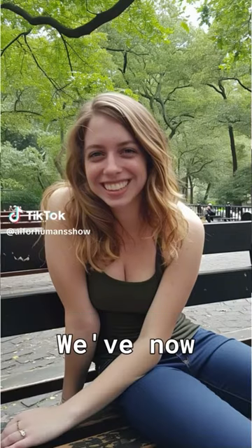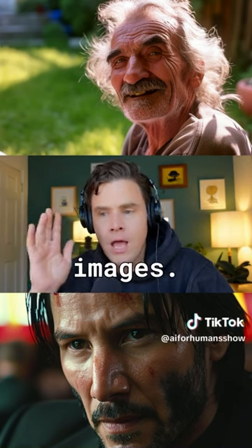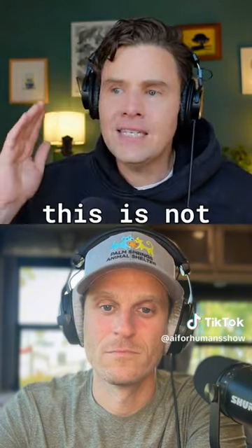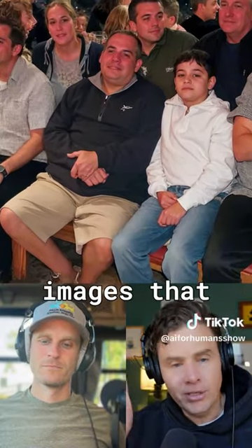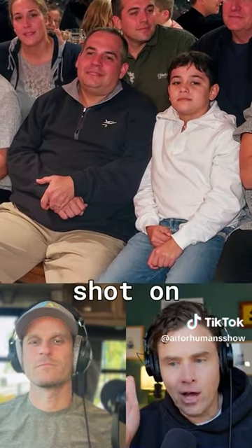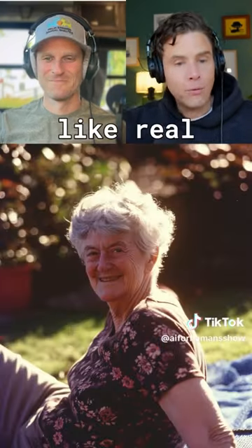So we're going to talk about Mid Journey 6. We've now hit a point where it can create very, very, very realistic looking images. And when I say realistic, this is not the idea of like how many pores are on their face. You can get images that look like they were shot on an iPhone 11, and these look like real people.